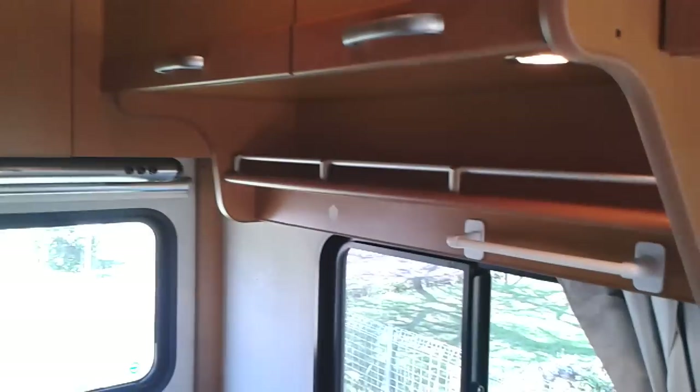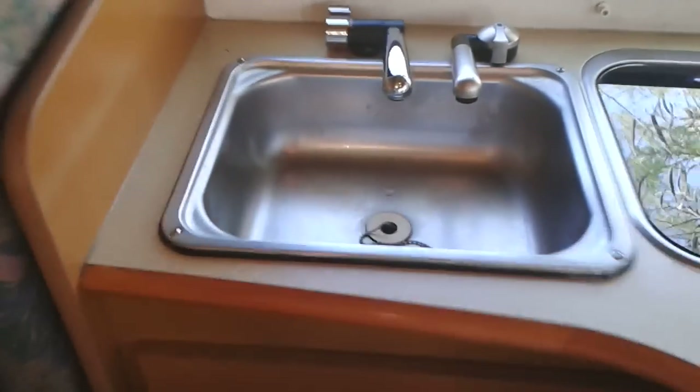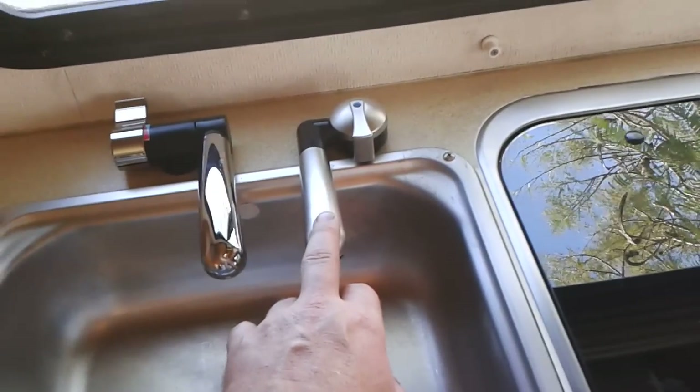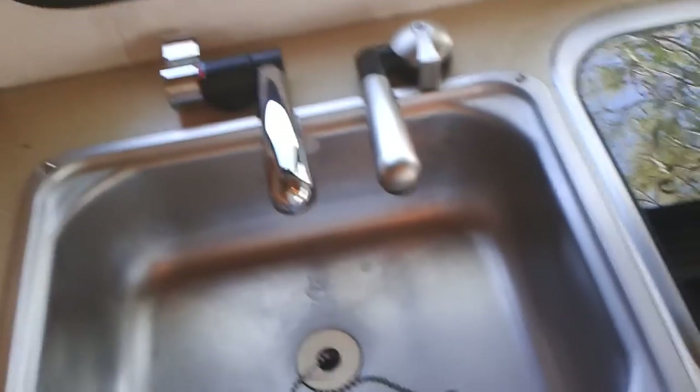This is also where extra bedding storage is kept when driving. Above the kitchen area there are more cupboards and lots of storage. We have a Smev two-burner cooktop and a sink with two water entries — one for freedom camping refillable via a jerry can, and one off the main tank.